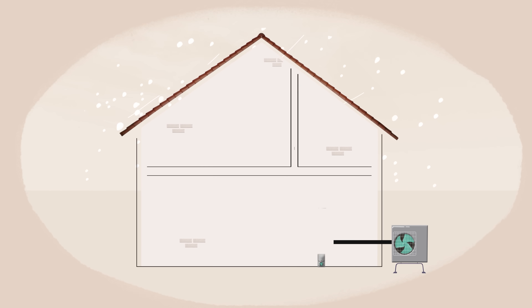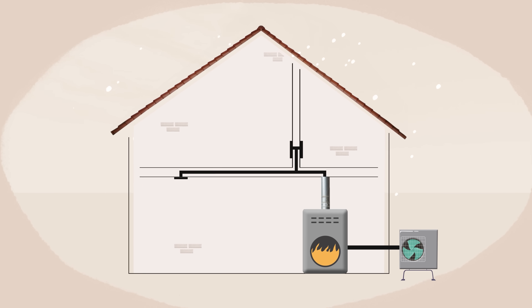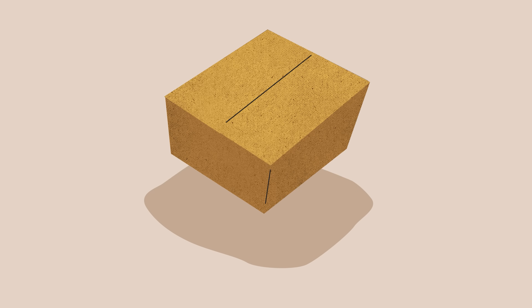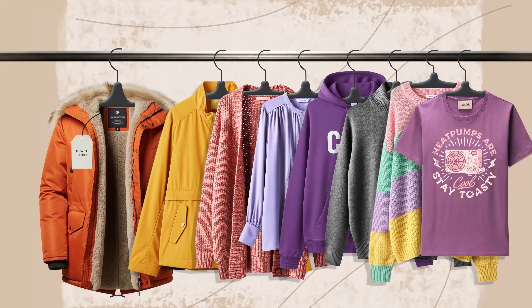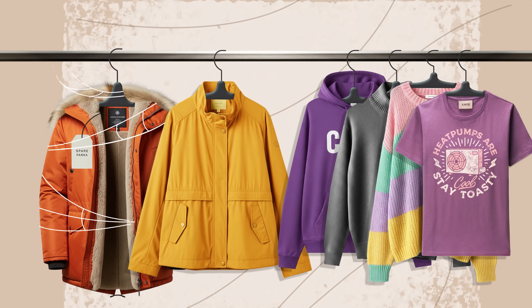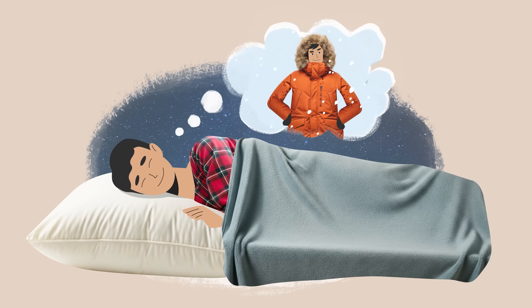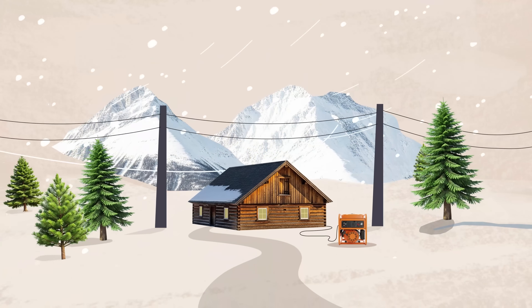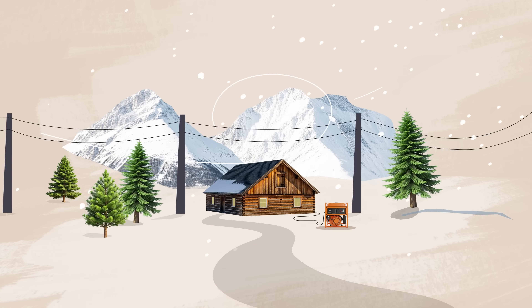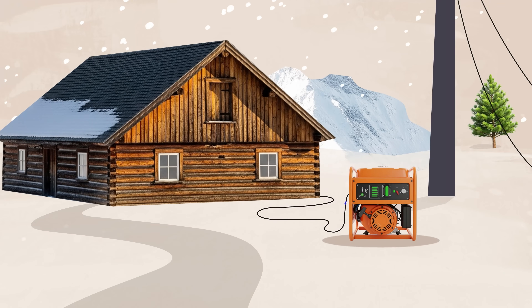While a heat pump is normally installed as a standalone system, it can also be installed with a furnace for backup heat. But that's like buying a spare parka to go with the rest of your winter gear — is it worth it? In most cases, no; it'll rarely be used. But some people will feel better for having it, just in case. And there are situations where it's recommended, like areas with frequent power outages where you use a generator to run your furnace in an emergency.